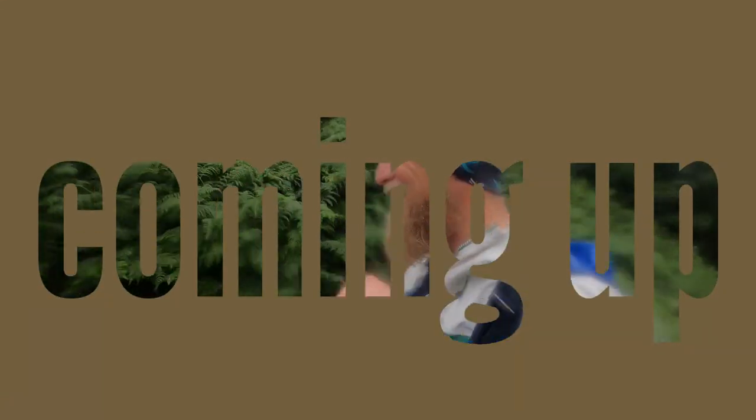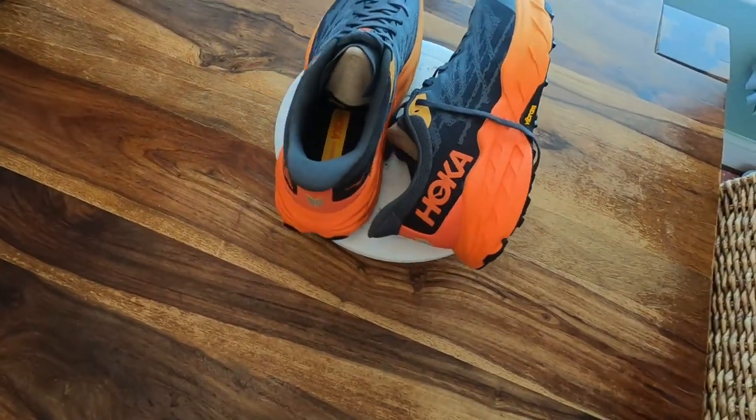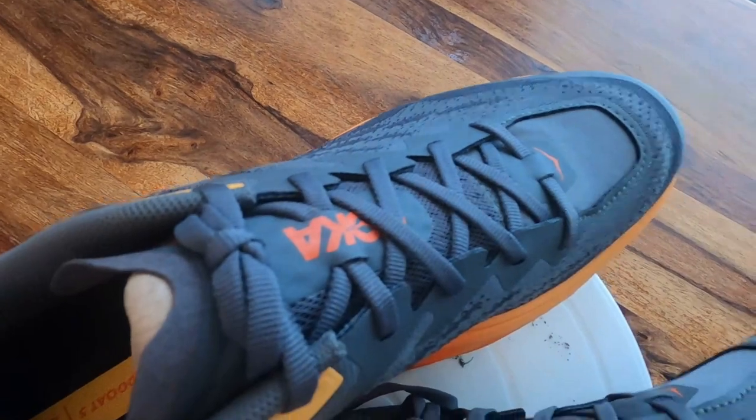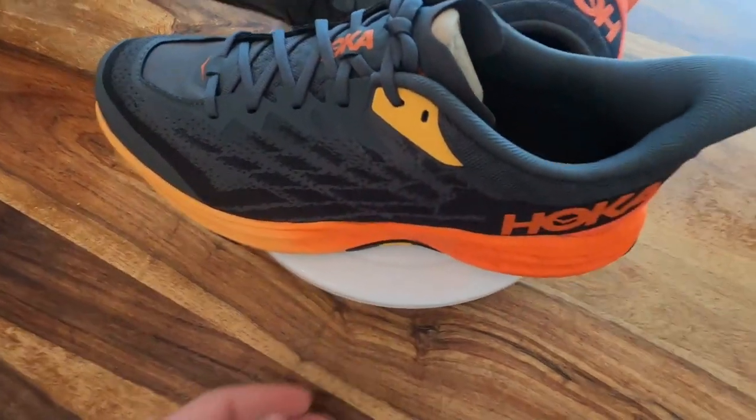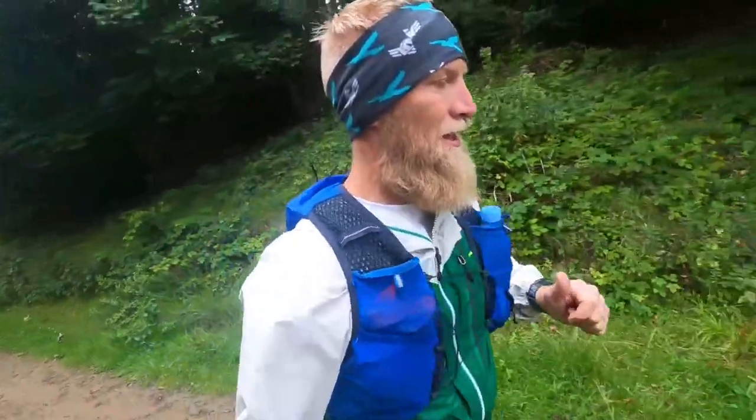On the flat it feels fine, but the moment you go downhill, game over — your toes are screaming, stop, I want to get off. I've been wanting to get these trainers for quite some time but haven't got around to it yet. To be brutally honest, I don't really know much about the technical details and I don't really care. All I want to know is: do they hurt my feet when I run and how long are they going to last? So today is the maiden voyage.